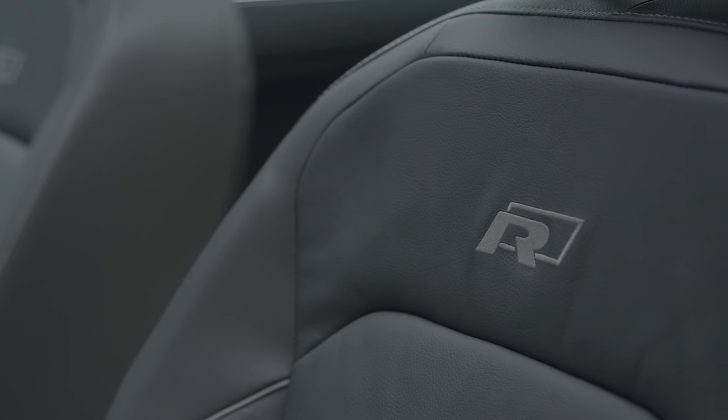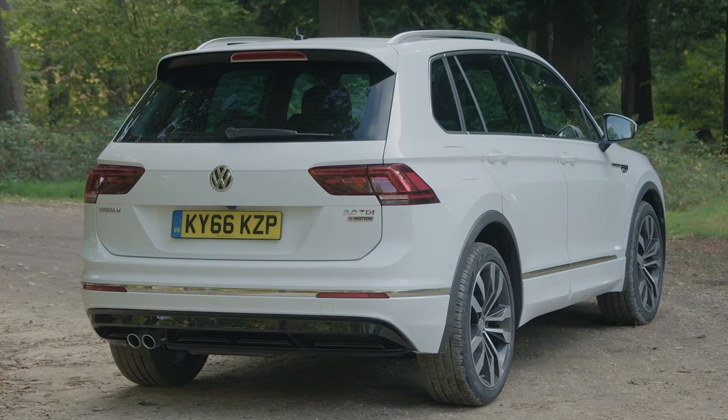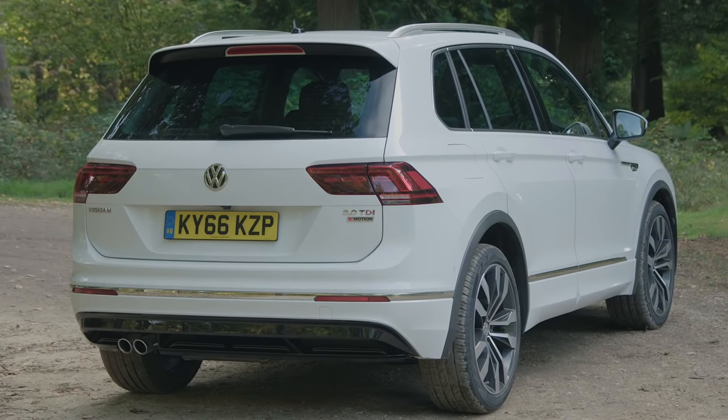If you can get your head and your wallet around that, you'll be getting one of the best compact 4x4s on the market.